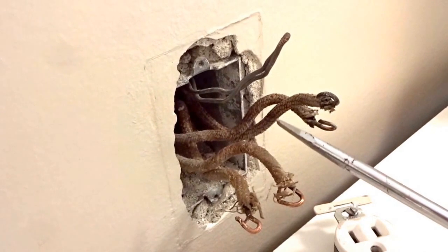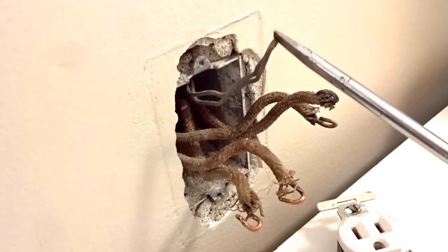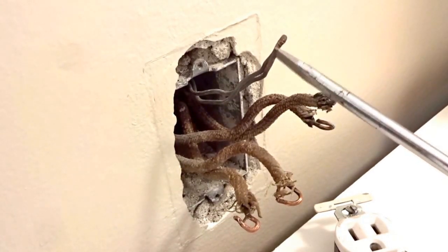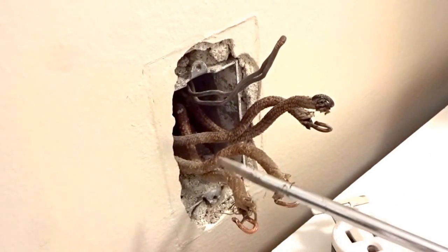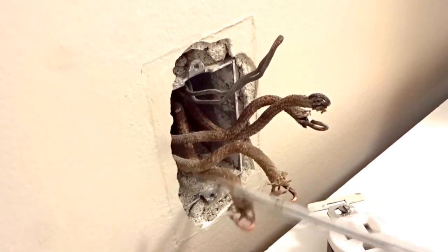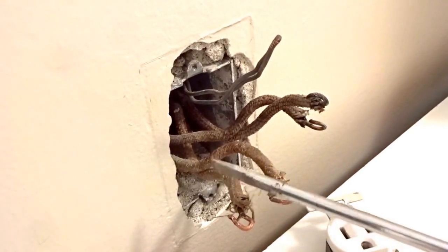Is this a violation of California electric code? Yeah, it's parallel paths to ground. The only location that the grounds and the neutrals are allowed and required to be connected is at the main service, or any separately derived system like a transformer or something like that, which really doesn't apply to houses too often.